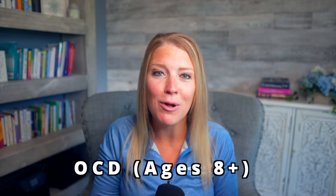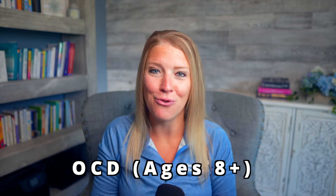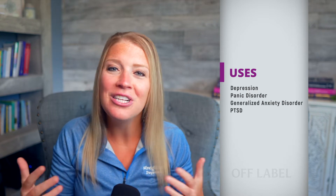Fact number two is what fluvoxamine is approved to treat. This medication actually only has one FDA indication, and that's for obsessive compulsive disorder in those eight and older. However, some providers will use this off-label for things such as depression, panic disorder, generalized anxiety disorder, and PTSD.